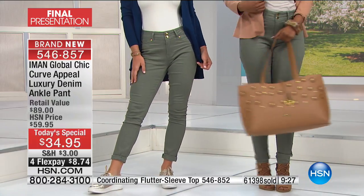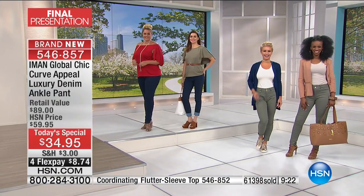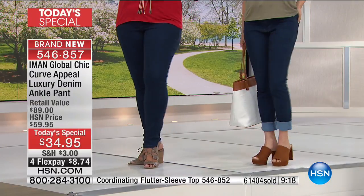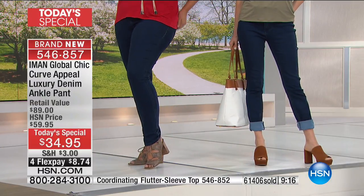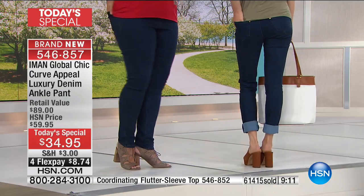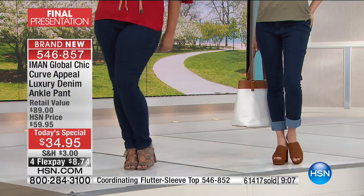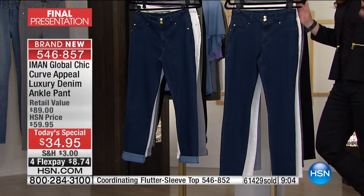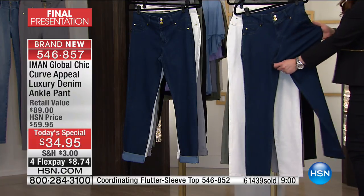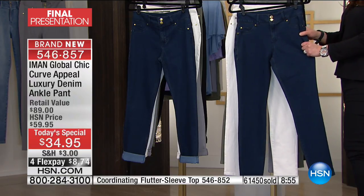There is a reason that she is the number one pant designer here at HSN. We're at over $61,000 gone — do not let us sell out your color and your size. Pick your color, pick your inseam. The short is 28 inches in the length, the average is 30 inches, and the long is 32 to 33 inches in the length.